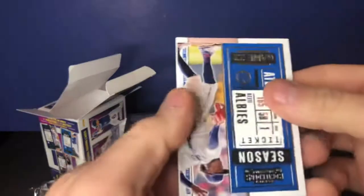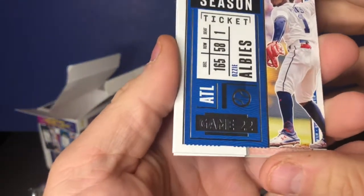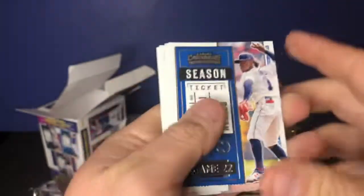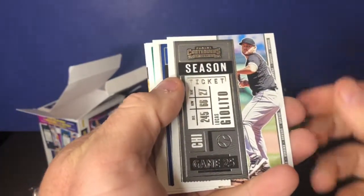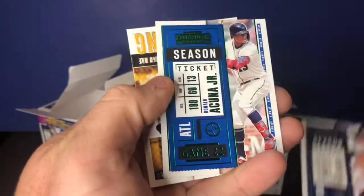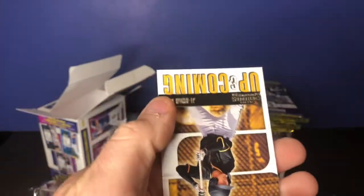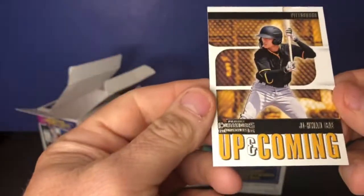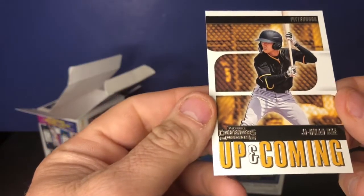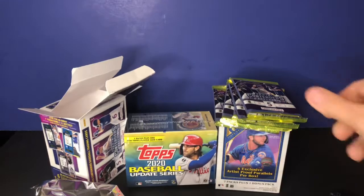Let's see what we have in the first Contenders pack. We've got Ozzie Albies, Lucas Gilbreath, Joey Blanco, Roberto De La Cruz Jr., and Kwang-Hyun Kim.